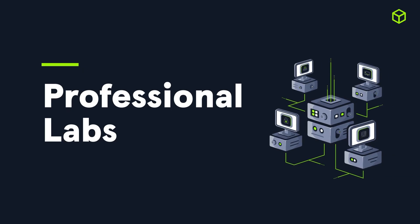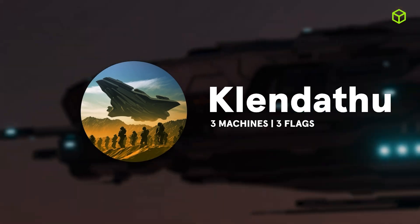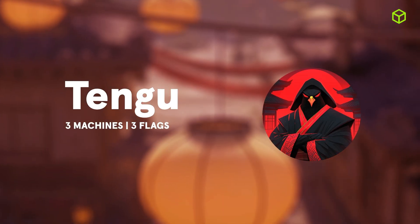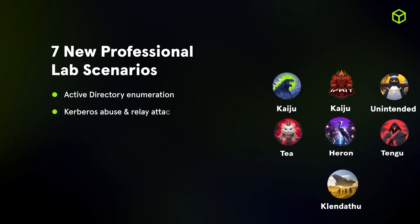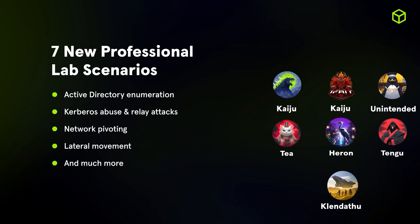We also massively expanded the Professional Labs library, with a record-breaking release of seven new scenarios. These range from more time-efficient condensed scenarios up to seven-to-ten machine enterprise attack simulations. Teams will learn practical Active Directory offensive skills, pharaoh enumeration, Kerberos abuse and relay attacks, exploiting misconfigurations, network pivoting and lateral movement, and privilege escalation using local exploits and DLL injection.